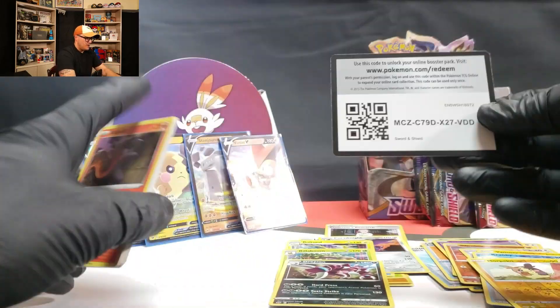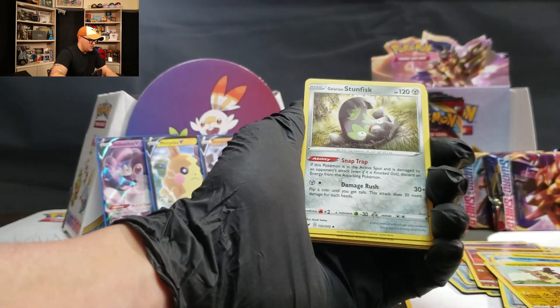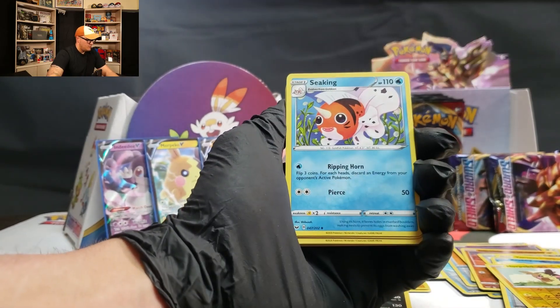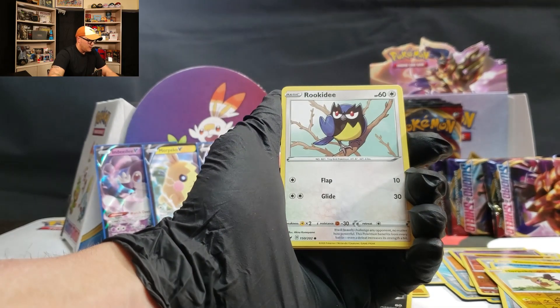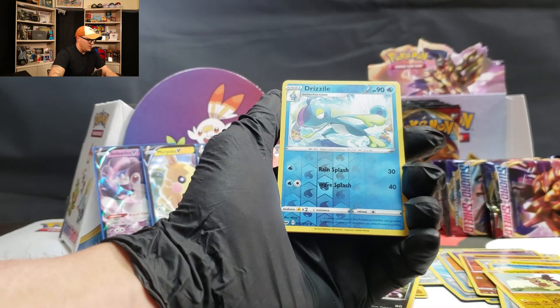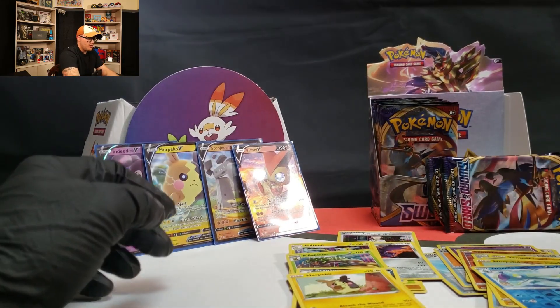A pack didn't want to leave — boom. Code card for you. Fire Energy, Galarian Stunfisk, Peppa Monster Lady, Seaking, Sandile, Palossand, Gastly, Rookidee, Sizzlipede, Drizzile, and a Morpeko. That's what I'm talking about.